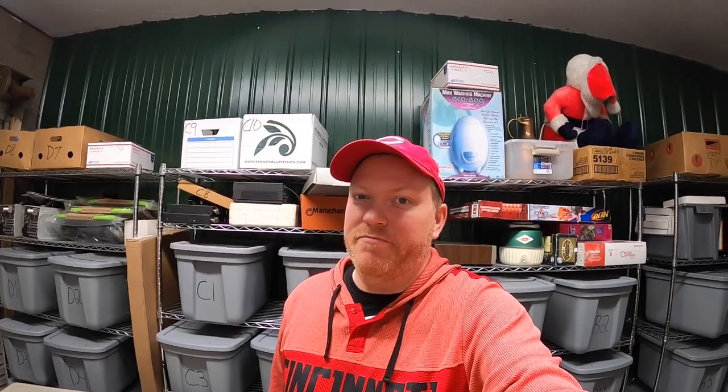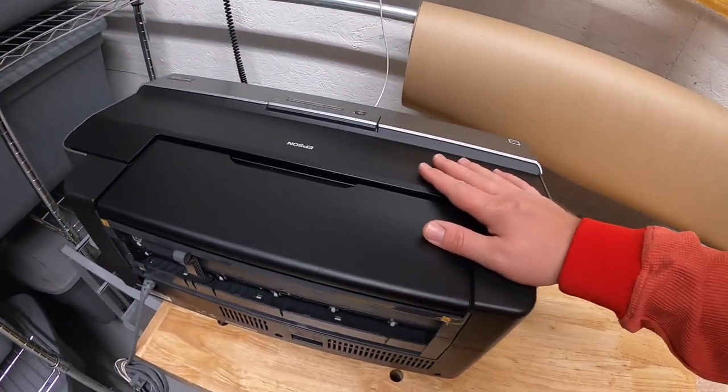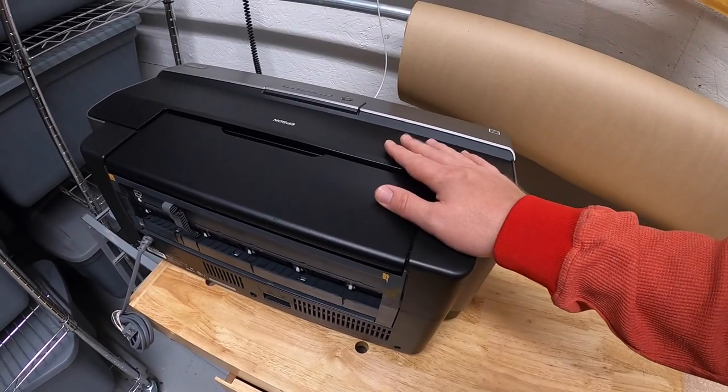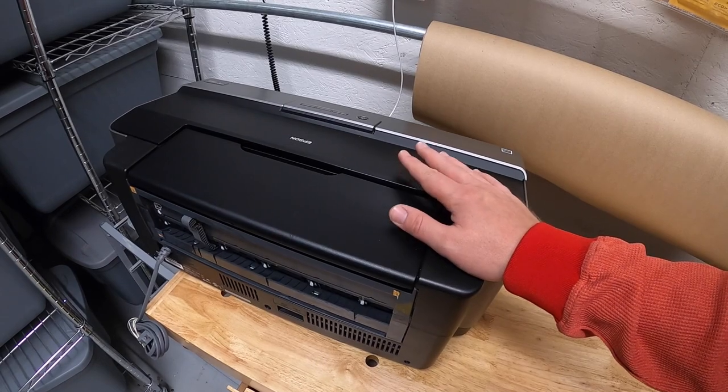If you guys have questions for me, leave a comment below and I will do my best to answer it in a future video. Alright, time to get to work. First thing shipping out is this printer, although I don't have to ship the whole thing. This is a kind of weird, interesting situation.